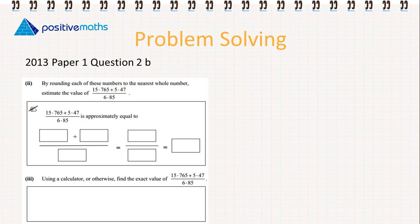The first thing we have to do is round these numbers. So 15.765 — we need to round it to the nearest whole number. That means we're looking at the place to the right. We see it's a 7, so it's greater than 5, so we're rounding up to 16. 5.47 is going to round to 5. 6.85 is going to round to 7.